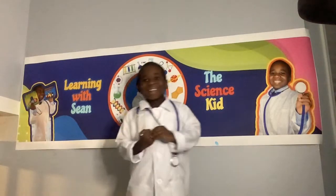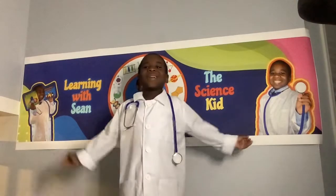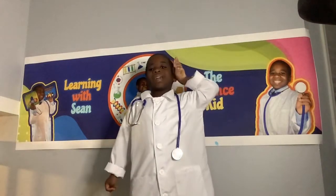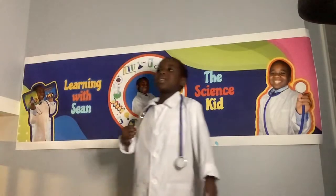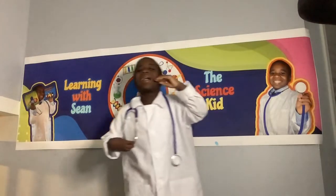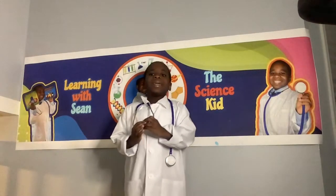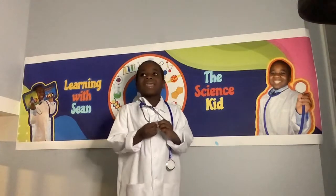The ear is part of the auditory system which listens to sound. When you clap, the vibrations shoot through the air like a wave, then go into your ear. Then it goes into your ear canal, which is like a canal for sound waves. Then it hits the eardrum, which vibrates — the eardrum is a thin flap of skin inside your ear.